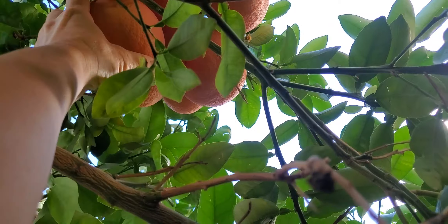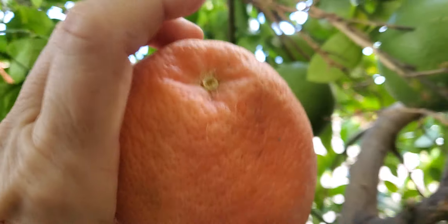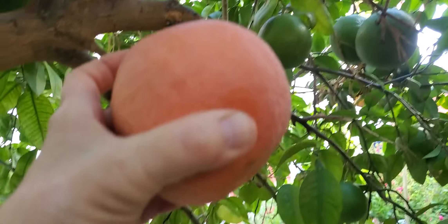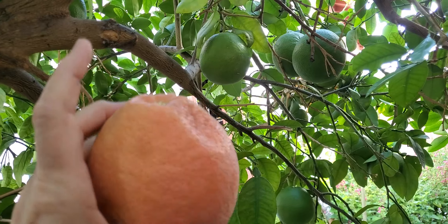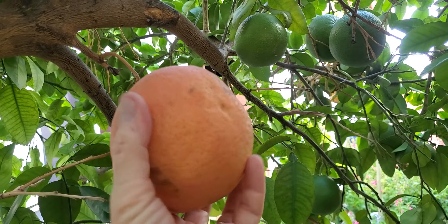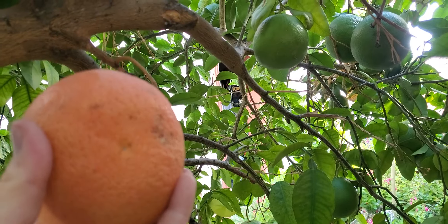What you do is tug on it — if it comes off in your hand pretty easily with no stem, it's ready. If you have to cut it off and it's not coming off, it's not ready. This one is ready; it's firm, it's juicy, it's going to be so good. Happy gardening!